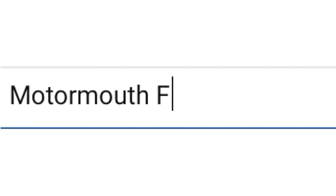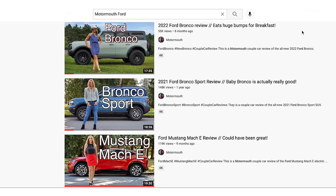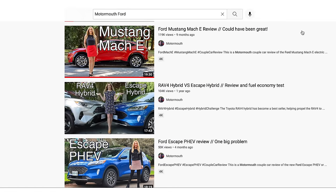We put out a lot of content each week on the Motormouth YouTube channel. All you have to do is go to the YouTube search bar and type in Motormouth — the name of the channel — and then the brand you're looking for, in this case Ford, and all of our videos pop up.